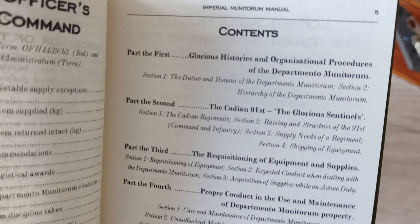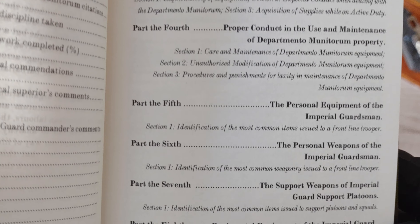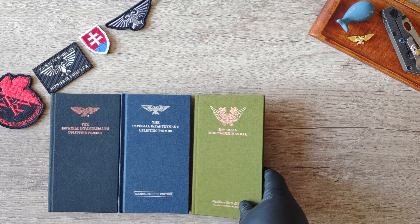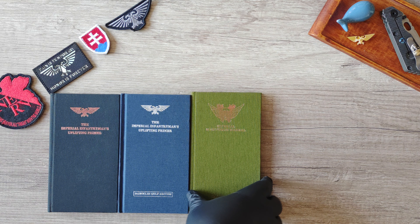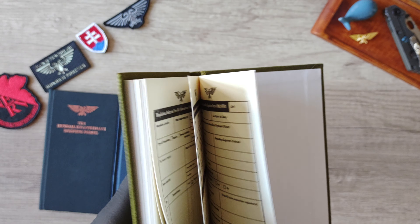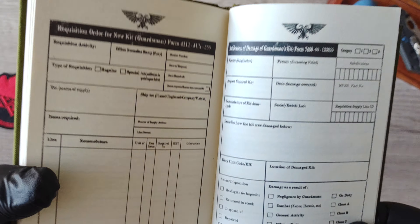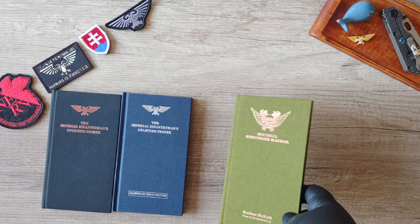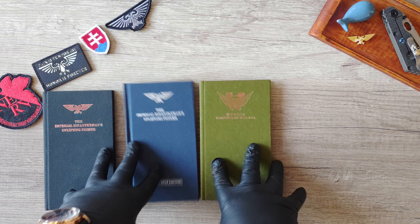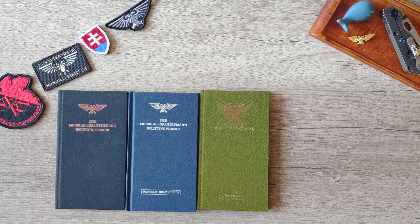The Munitorum Manual includes the organization of the Department Munitorum, the Cadian 91st, some regiments, and weaponry. It consists of 119 pages plus six requisition forms — for example, 'Requisition New Kit, Guardsman' — bringing the page counts so far to 80, 96, and 119.